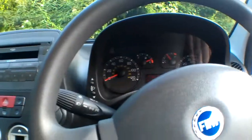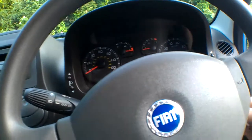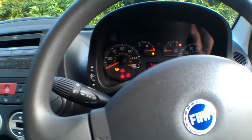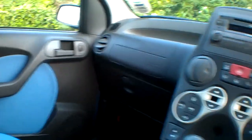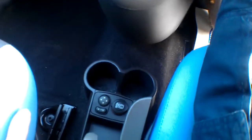I've got a lights-on warning buzzer — let's just check. No lights-on warning buzzer. Doesn't surprise me — I realised earlier on I'd left the side lights on. A couple of cup holders there.